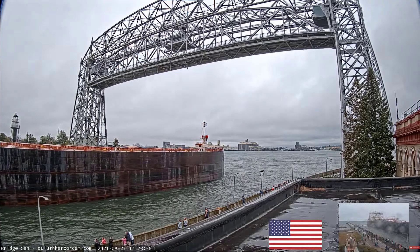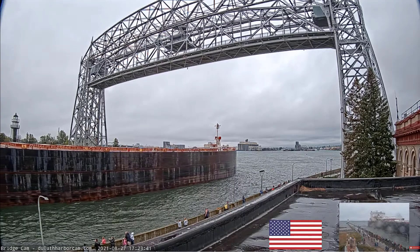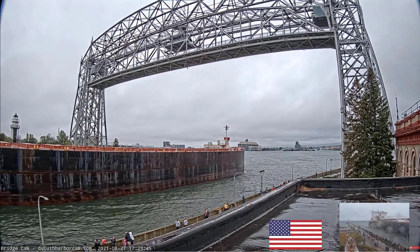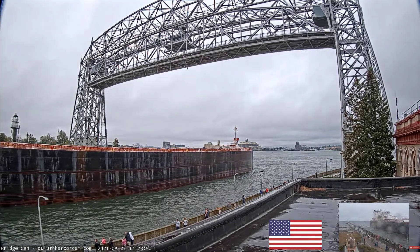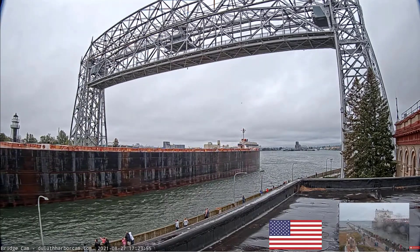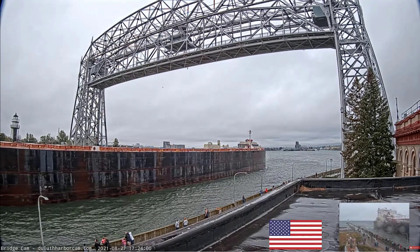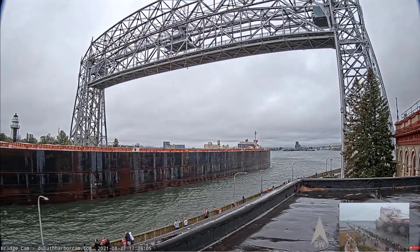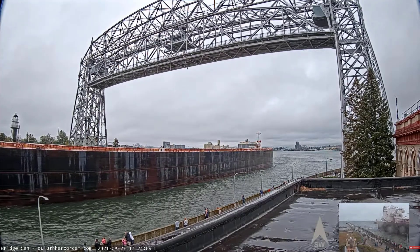The Walter J. McCarthy Jr. is arriving today empty. She will be loading iron ore pellets at the Canadian National Dock in West Duluth. The American Steamship Company is one of the largest American fleets on the Great Lakes. The company has a long history going back to its founding in Buffalo, New York in 1907, and they currently operate 6 out of the 13 1,000-foot vessels on the Great Lakes.